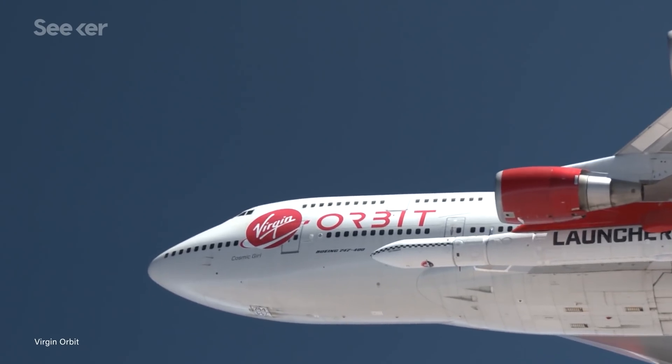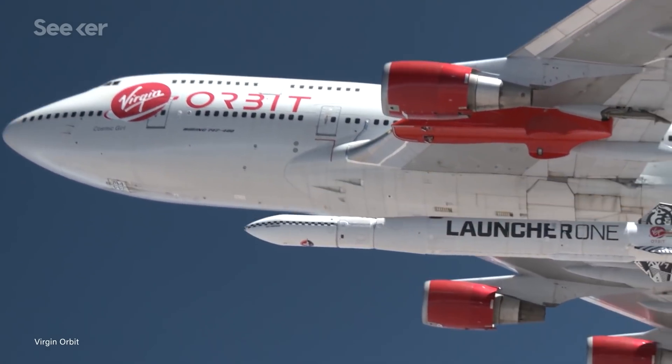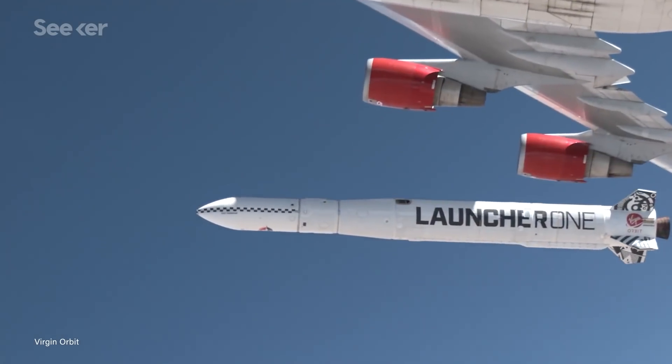The company joins an already crowded field of rocket companies competing to inject small satellites into low-Earth orbit. But Virgin Orbit hopes to stand out thanks to its different approach, used by only a handful of companies, to give rockets a shortcut as they make their way to orbit.